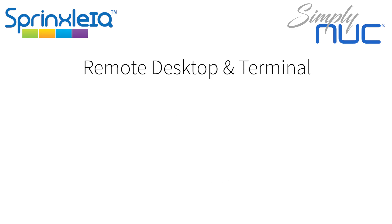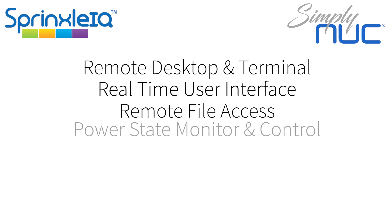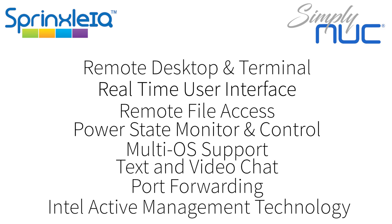Some of those features are remote management and desktop terminal, real-time user interface, remote file access, power state monitor and control, multi-OS support, text and video chat, port forwarding, Intel Active Management Technology, and many more.